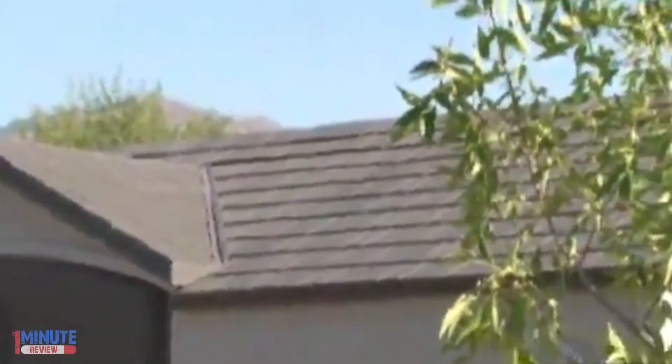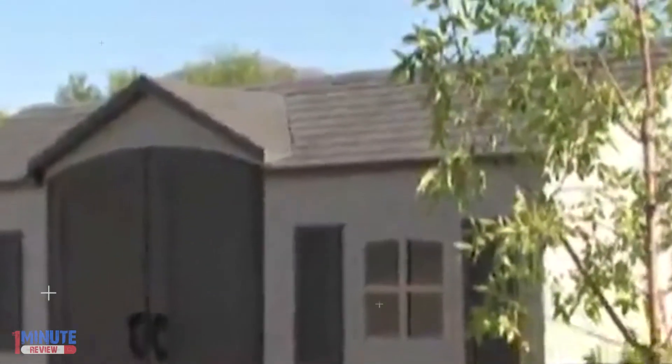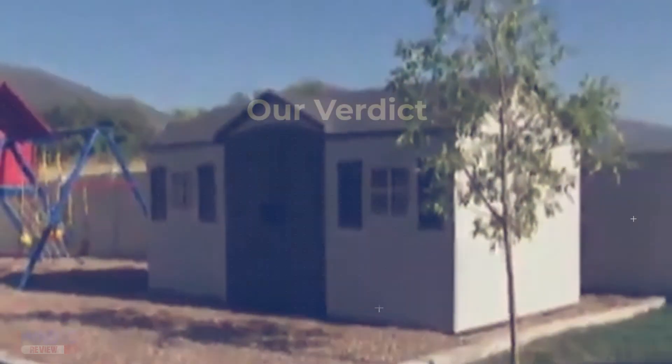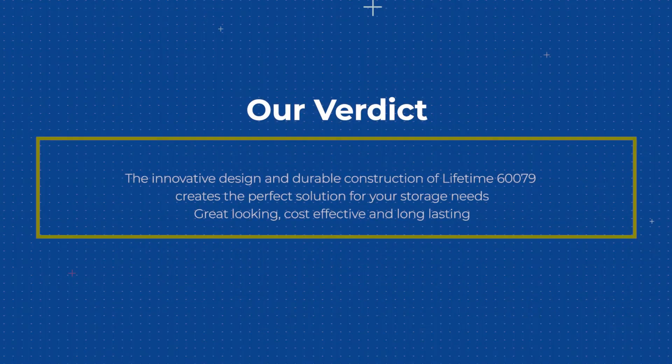UV protected to prevent weather damage, dual wall high-density polyethylene (HDPE) construction, adjustable shelving and storage system, slip resistant high-density polyethylene (HDPE) floor that protects against oil, solvents and stains, and low maintenance design. Our verdict: the innovative design and durable construction of the Lifetime 6446 creates the perfect solution for your storage needs — great-looking, cost-effective, and long-lasting.